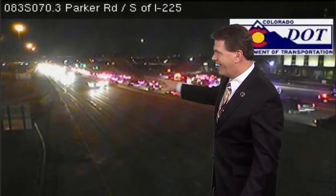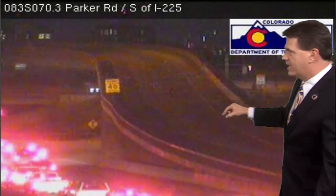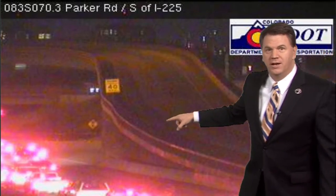This is the backup because all those folks can't use the ramp — the flyover ramp — and they have to go up. This would be the flyover. All those lanes are now closed down because of the accident, and everybody's stacked up behind it to get around it.